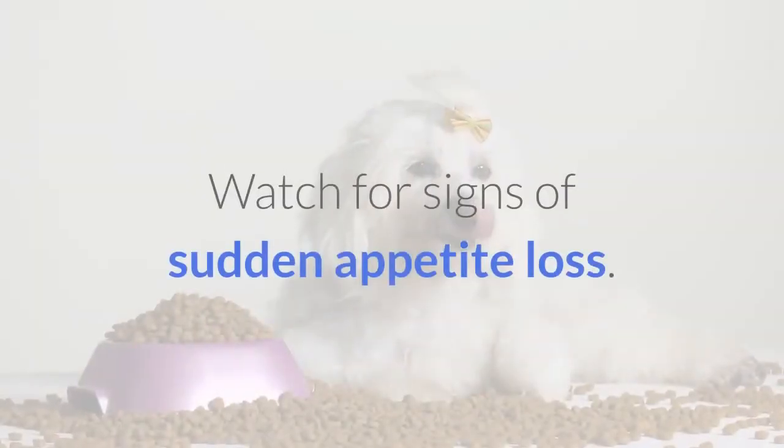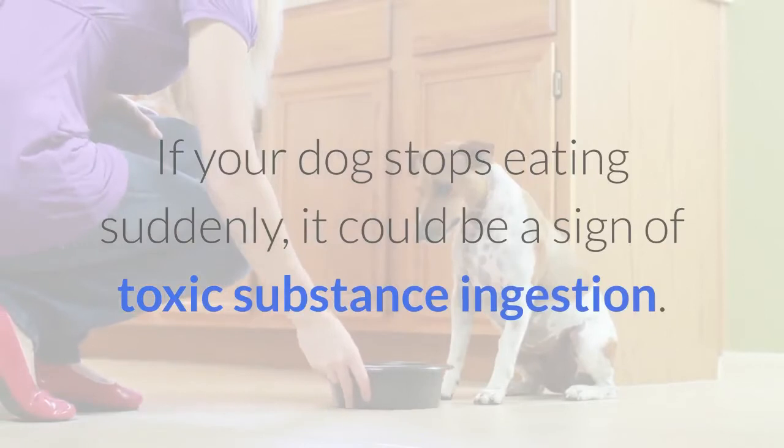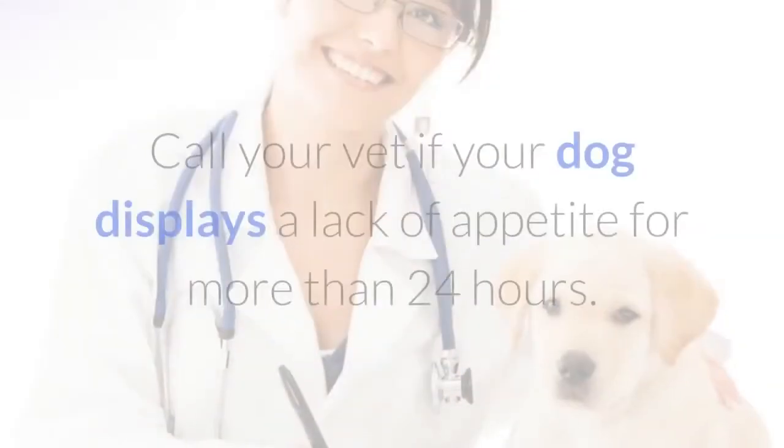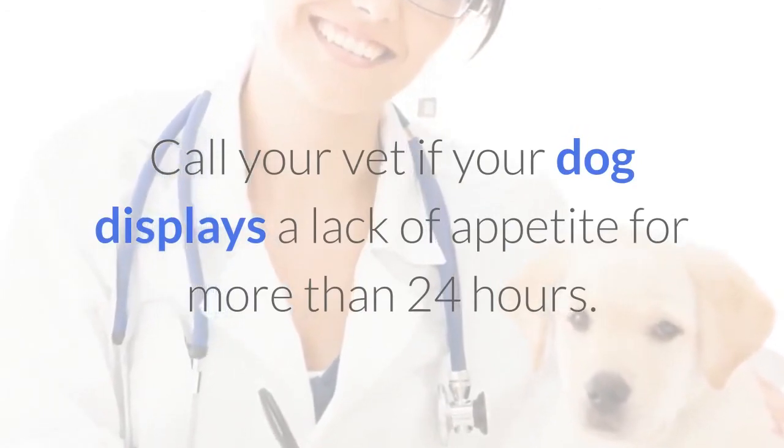Watch for signs of sudden appetite loss. If your dog stops eating suddenly, it could be a sign of toxic substance ingestion. Call your vet if your dog displays a lack of appetite for more than 24 hours.